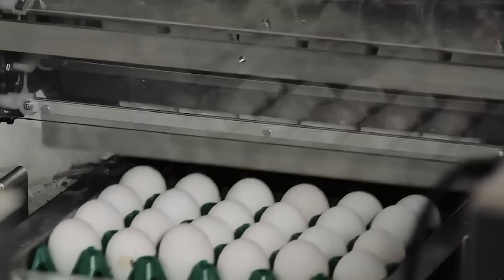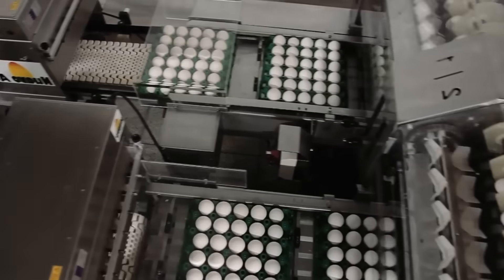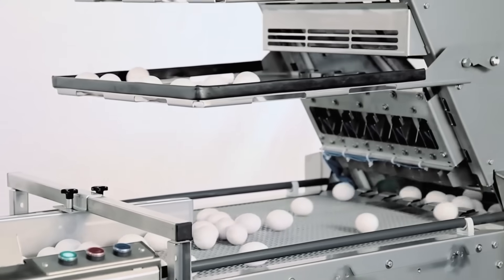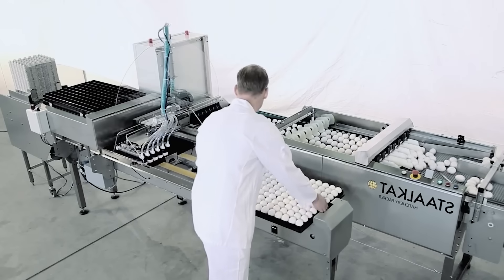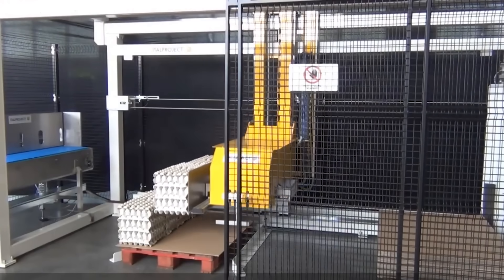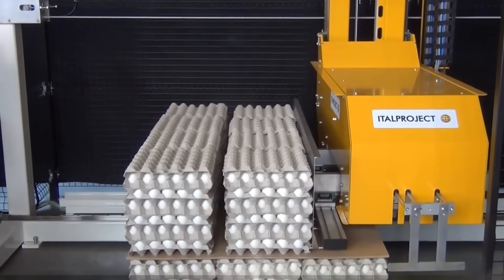In manufacturing plants, the Sanovo Palletizer egg packaging machine proudly stands as an unsung hero. More than just a device, the Sanovo Palletizer acts as a guardian for each small egg, ensuring they are carefully and safely packaged before reaching consumers. Every achievement starts with this meticulous preservation, from round eggs to healthy chicks later.